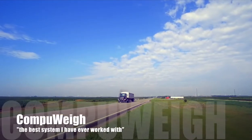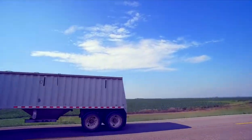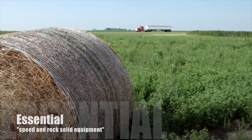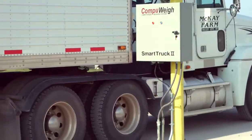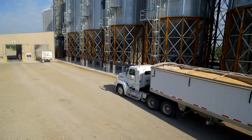The CompuWave system is by far and away the best system I've ever worked with. In an industry where most of the year's business is done during harvest, speed and rock-solid equipment are essential. CompuWave's easy-to-use smart truck system will save you time and money, while allowing your producers to haul more loads every day.